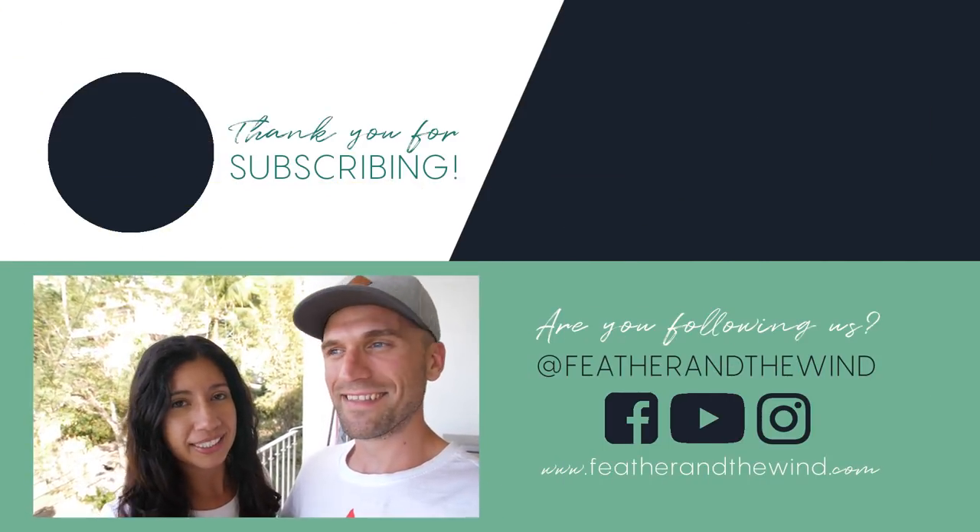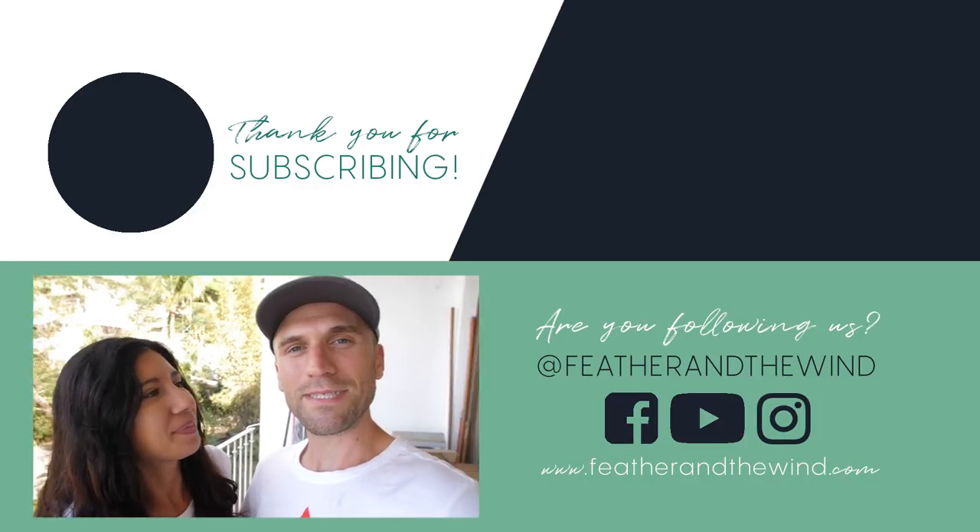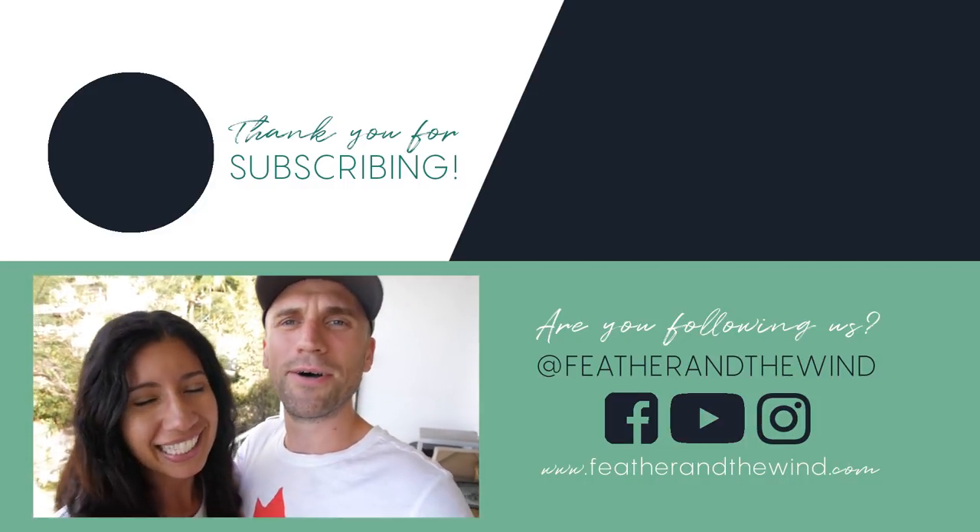Thank you again and check out the blog. We've started weekly tutorials on video filmmaking and editing, so weekly content on that. Subscribe if you want to continue on with this series because we're leaving the Yucatan Peninsula and heading to the Pacific next. Bye guys! Adios amigos.